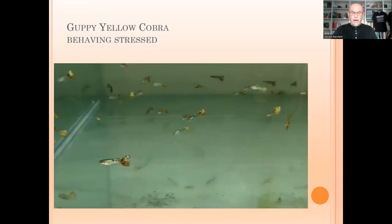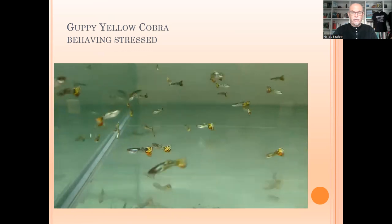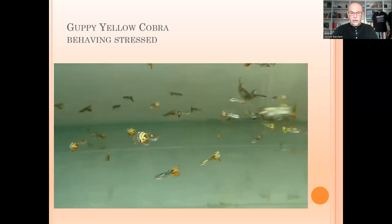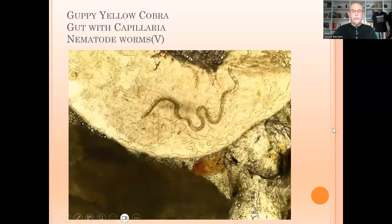And here we see those guppies, which are behaving with some stress and symptoms. You can see they are not swimming normally, something is troubling them. They are whirling in the aquarium, they are a little bit nervous, something is irritating them. That is how I conclude this kind of behaviour. So it is important to watch the behaviour of your fish — that tells you a story.